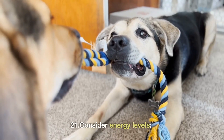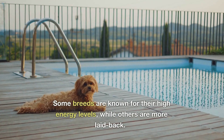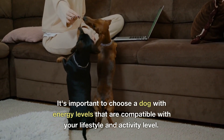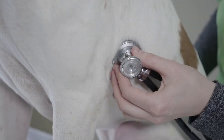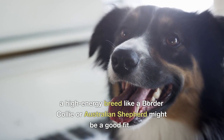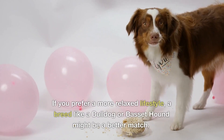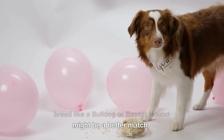21. Consider energy levels. Some breeds are known for their high energy levels, while others are more laid back. It's important to choose a dog with energy levels that are compatible with your lifestyle and activity level. If you enjoy hiking and outdoor activities, a high energy breed like a Border Collie or Australian Shepherd might be a good fit. If you prefer a more relaxed lifestyle, a breed like a Bulldog or Basset Hound might be a better match.